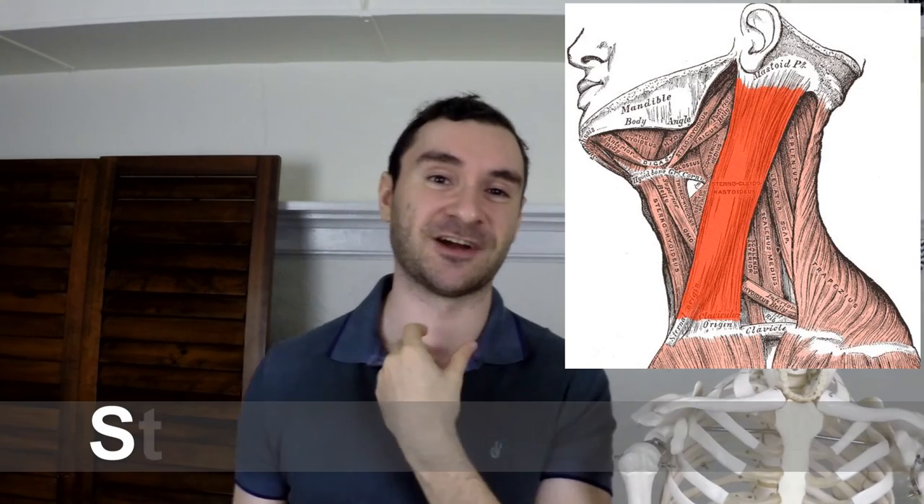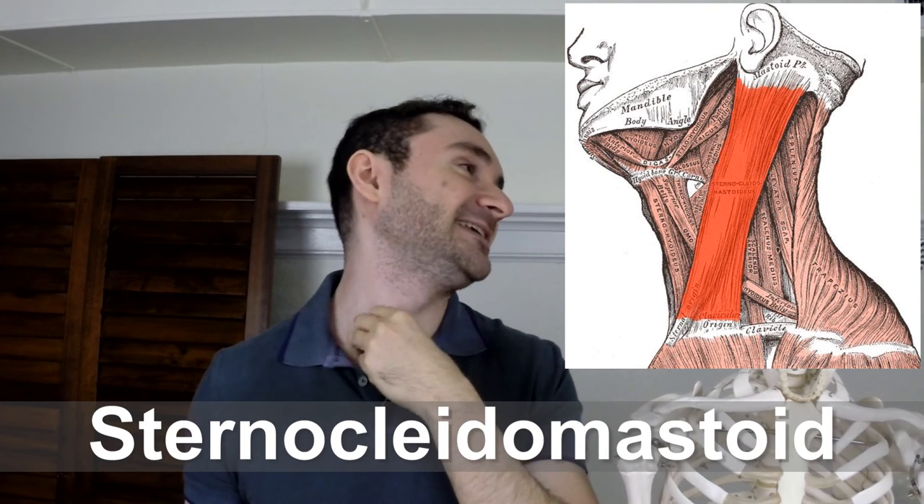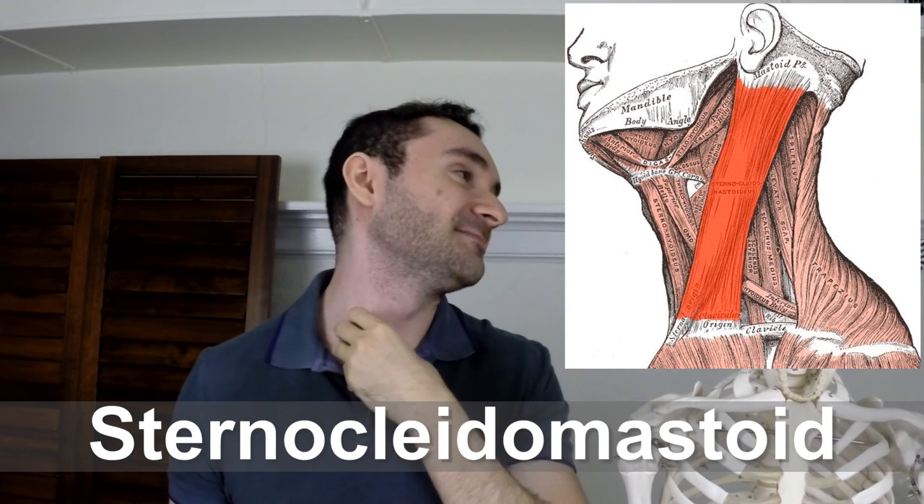The main muscle associated with torticollis is your sternocleidomastoid, or SCM. It goes from here up to right here. This muscle's action is tilting your head to the same side it's on and rotating it to the opposite side. So if this muscle is very tight, you can see why it would cause torticollis.